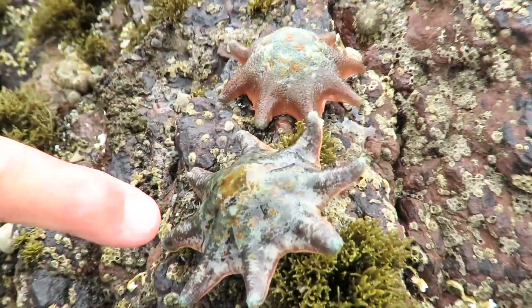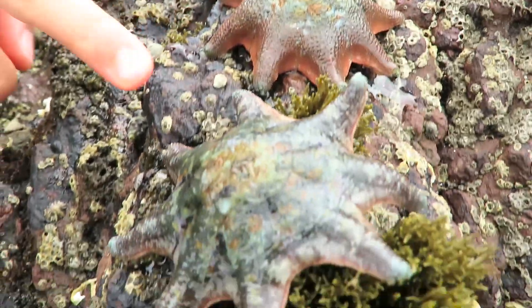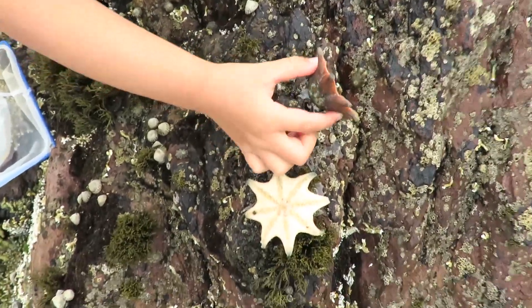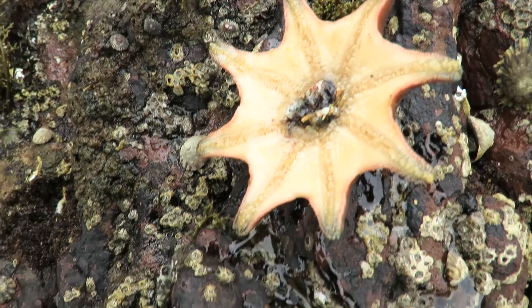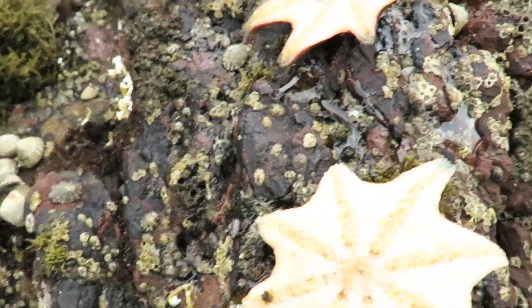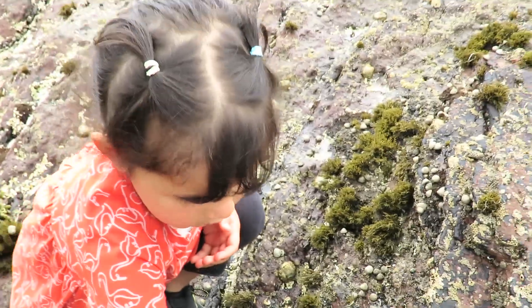Look at that. There's a browny colour one and that one's a pinky colour one. I'm going to pat them. You can pat them. And see if you turn them over, you see their legs? Look at their legs. And inside there that's their mouth where they eat. That's why all the legs hold them to stick on the rock. We'll put them back under the water.